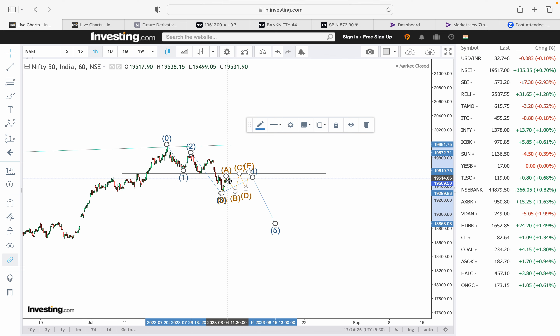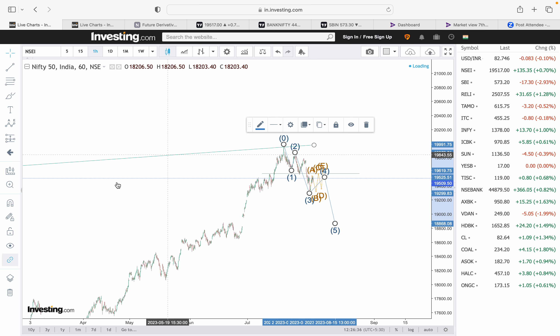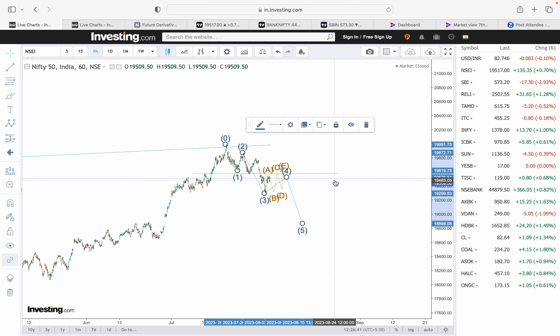If we don't complete the downtrend pattern by August 31st and don't resume a rally, then September may also be a negative month for markets. The current expected pattern for Nifty is a corrective decline with a flat structure followed by a downtrend. I'm not bullish right now short-term, though the bigger structure is bullish. A retest is pending which may complete in August–September before resuming a rally upward.